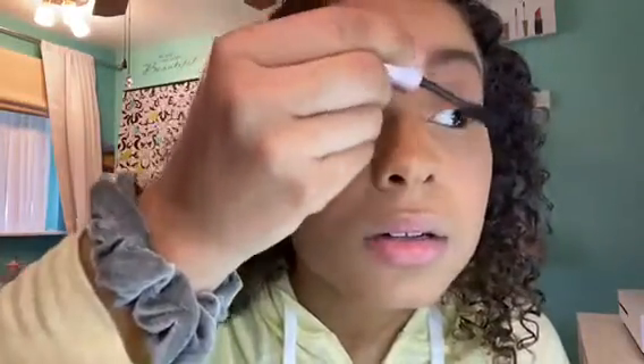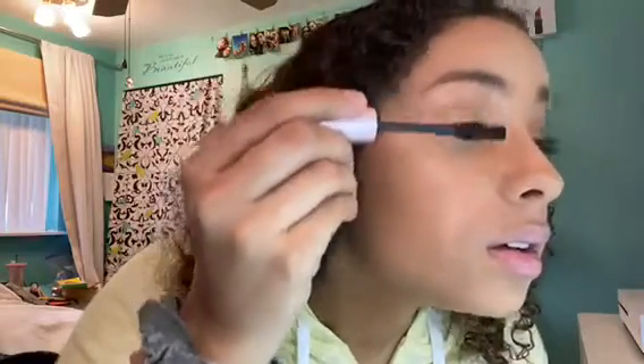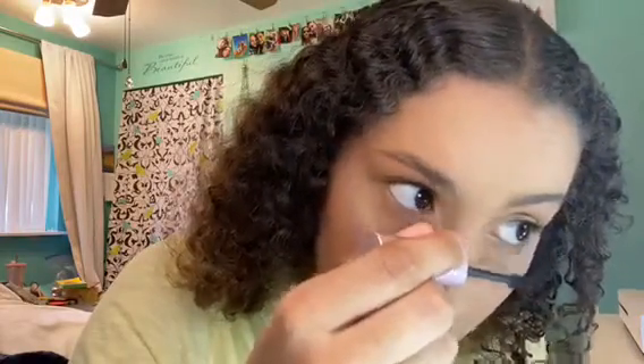Alright, eyes are done. I just did a simple look and I have highlighter on now. For mascara I'm just going to use the Better Than Sex Mascara real quick. Just like I said, I'm not going anywhere, so I don't need a crazy eye look. Mascara is on.